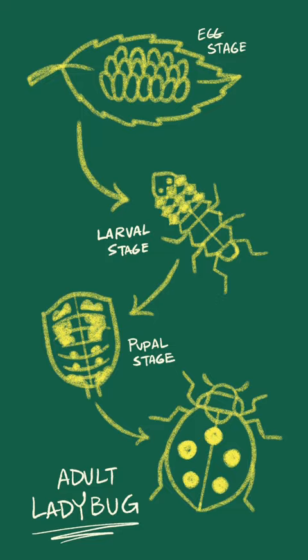I would have never guessed this spiky little friend right here would become a ladybug! And if you want, you can draw a ladybug with me on my YouTube channel.